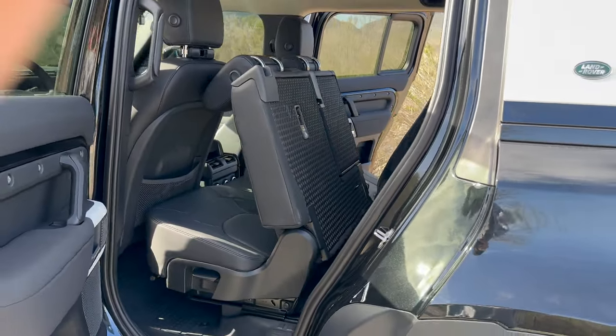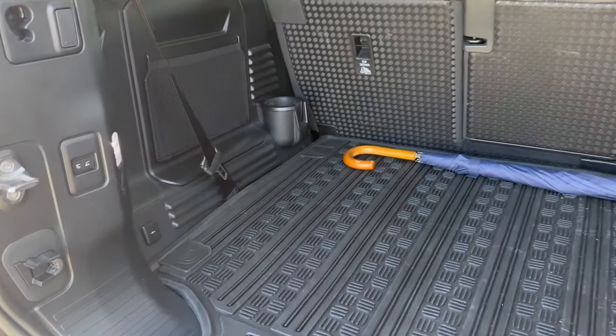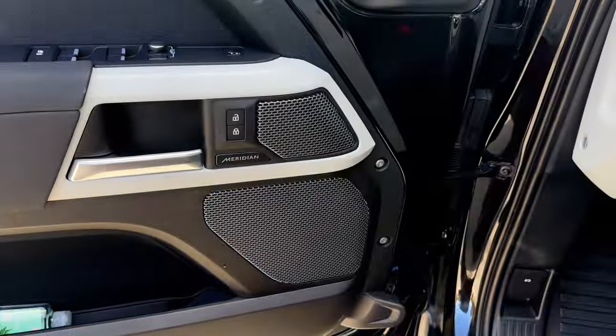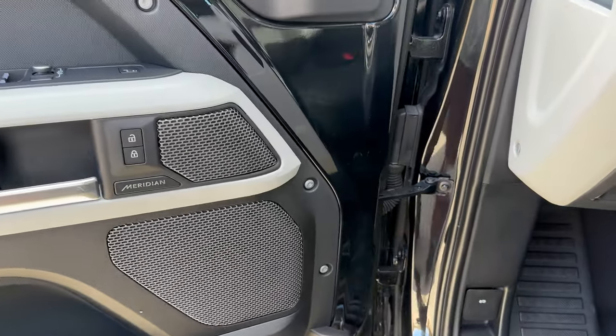The second and third row seats are manual folding. The majority of the time the third row is down and folded. When it comes to comfort and convenience, I have almost everything I need: panoramic roof, leather seats, heated seats, three-zone climate control, and the 400-watt Meridian sound system — which is okay, but not great.